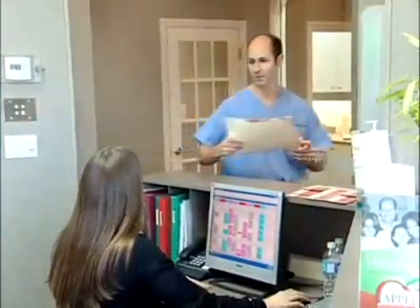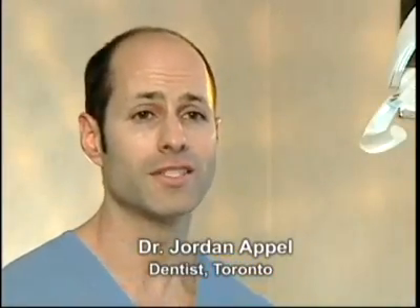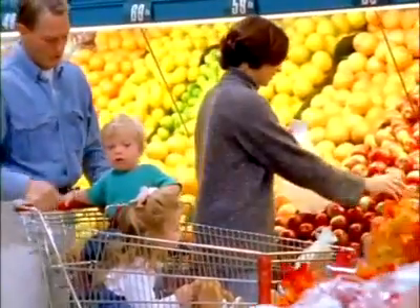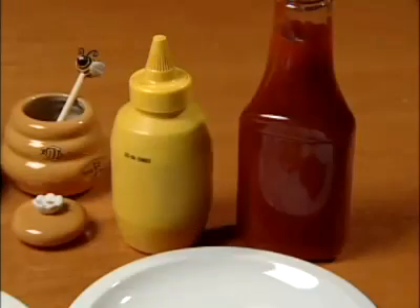Dr. Jordan Appel is a dentist in Toronto. The acids of many healthy foods and drinks are causing damage to our teeth by softening the enamel and making the enamel more vulnerable to brushing. Some examples of acidic foods would be oranges, salad dressing with vinegar, fruit juices and wine. There are some surprising acidic foods such as pesto, bananas, even ketchup and mustard.